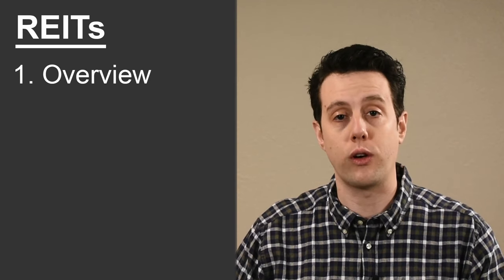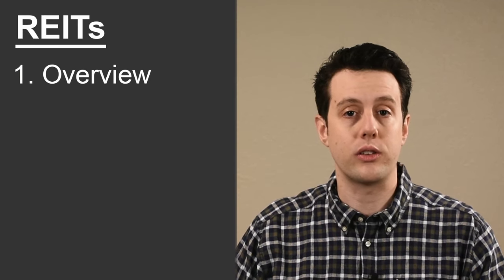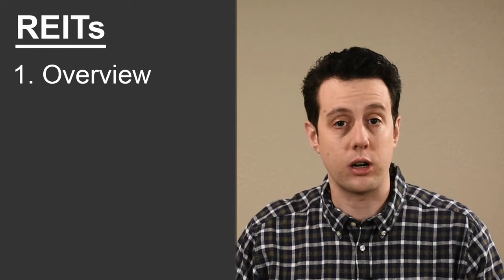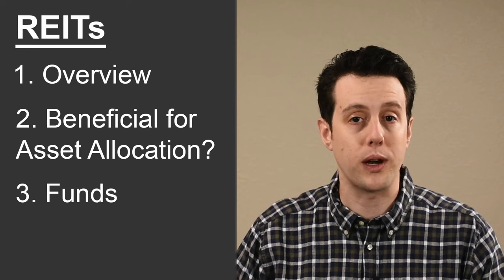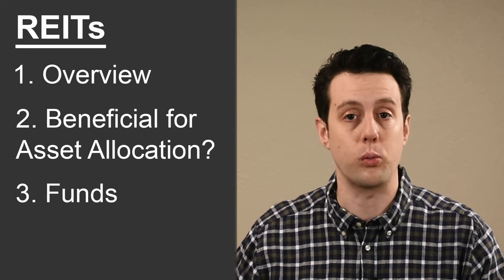In this video, I'll give you an overview of REITs. We'll discuss some things to consider when deciding if REITs should be a part of your asset allocation. Finally, we'll briefly look at a couple of the best REIT index funds.